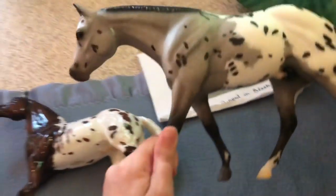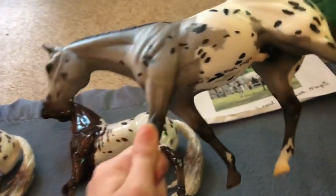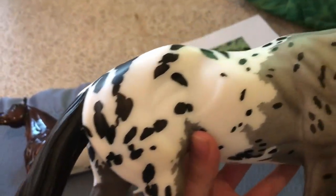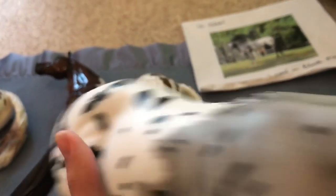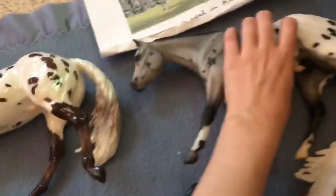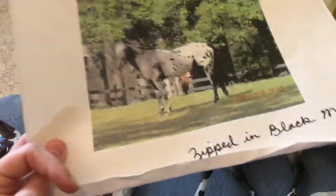First, here's a store special just sitting here: Zipton Black Magic, and he is signed. He's really pretty, in great condition — his masking is really well done, the spots are very nice and crisp, and he's got a really nice little pink eye. Yeah, he's really cute. They also had regular paper pictures you could get signed.